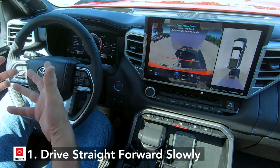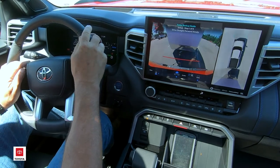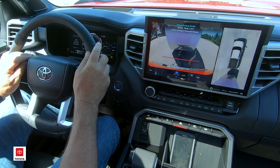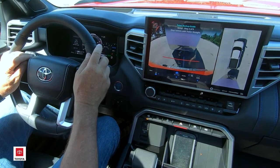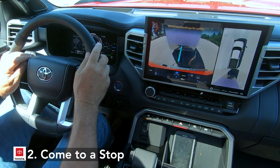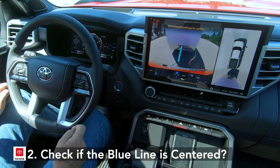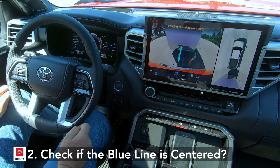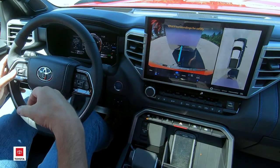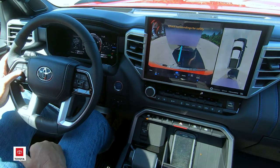Step one of six: drive straight forward slowly. As we move the vehicle just a couple miles an hour, the truck takes images of the front of the trailer and the tongue. As soon as it has good solid images, it asks you to come to a stop. It then prompts on the left side asking if the blue line in the display is aligned with the center of the trailer tongue. If it is, select OK to continue. If not, select no and it'll ask you to pull straight forward again and give it a second try.